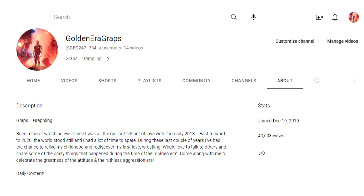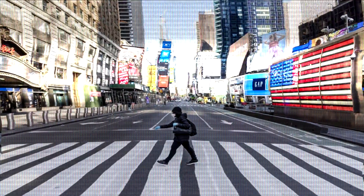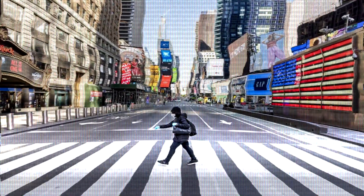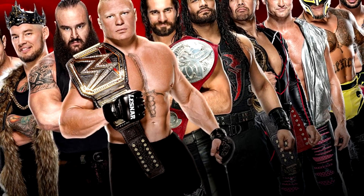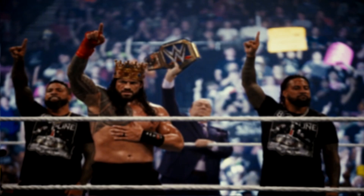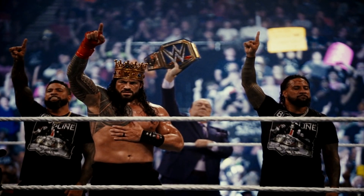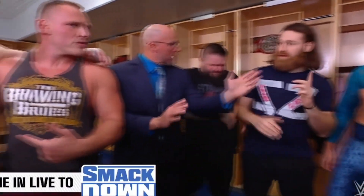I stopped watching WWE in late 2012 or early 2013 because the product just wasn't interesting to me anymore, but I got back into wrestling in 2020 when we were all stuck at home with nothing to do. It wasn't until around 2021 when I decided to try to get back into WWE, a little bit after the Tribal Chief storyline had started, and I was really enjoying myself at the time, but that only lasted for a couple of months. I genuinely tried to give it a chance, but I've come to the realization that the modern day product just isn't for me, and that's okay.